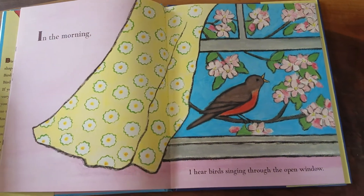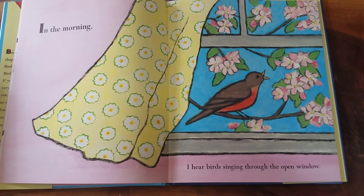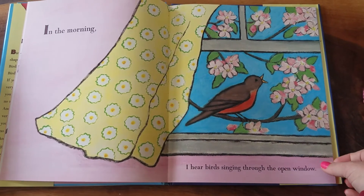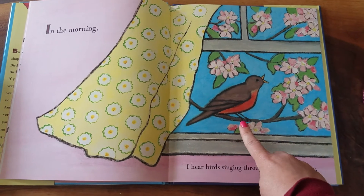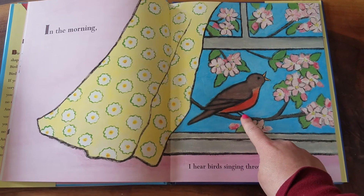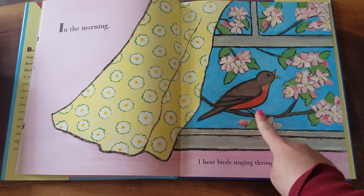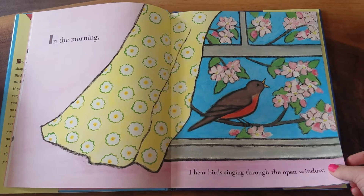In the morning, I hear birds singing through the open window. This kind of bird is a robin. I see a lot of these birds outside my house and they do sing quite a pretty song all day long.